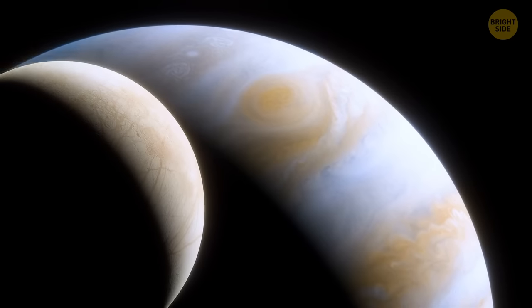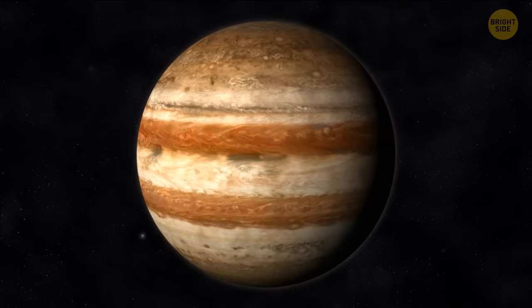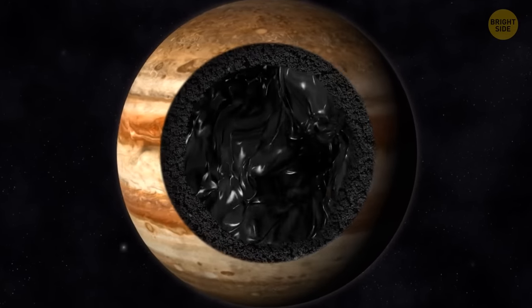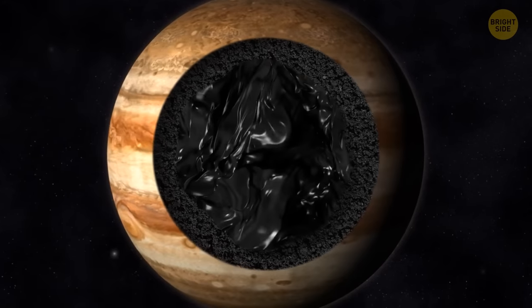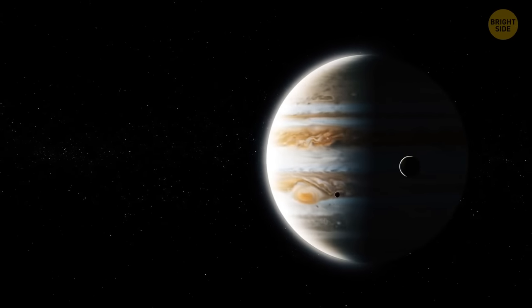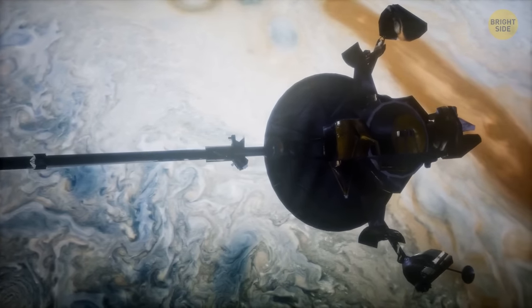Jupiter's moons could also be why the planet is stripy, because they're tugging on its atmospheric convection cells. At the center of Jupiter, there's a dense liquid core made of helium and metallic hydrogen, together with dissolved heavier elements. As we go further from its center, the temperature and pressure inside the planet drop off. That way, the liquid interior gives way to gases from the atmosphere — mostly helium and hydrogen.